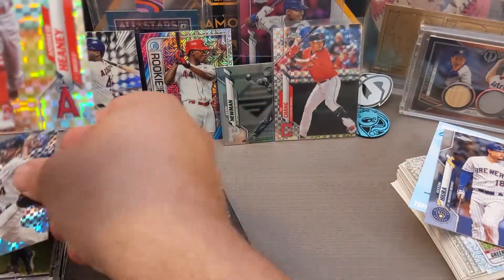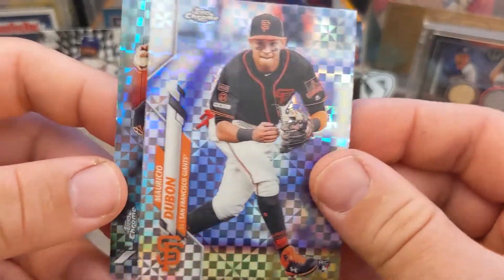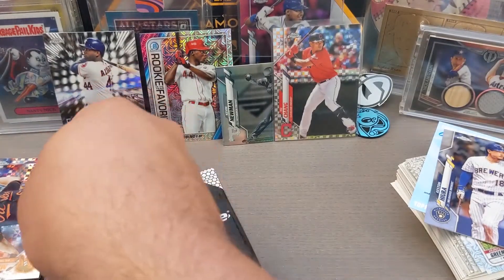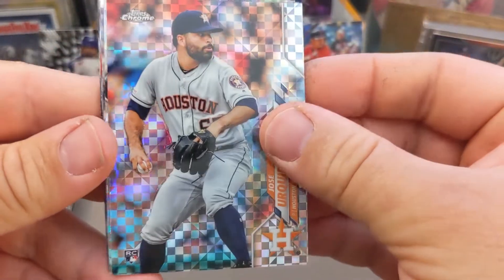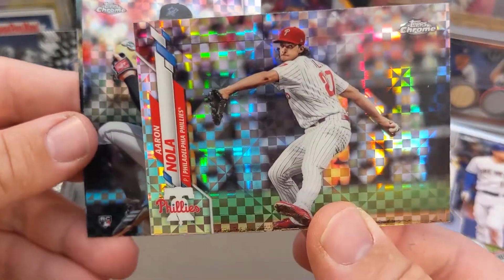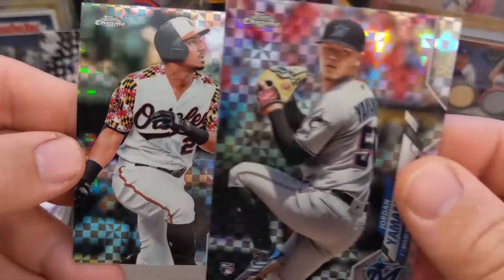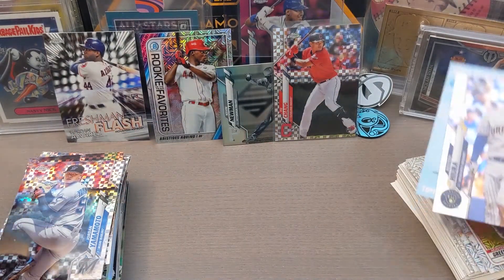We got William and Hanley here, Dubon and John Means, and a Gold cup to finish off that pack. I would love to pull a Luis Robert X-Factor — I've been striking out on Luis Robert, so it'd be pretty cool. But we got Elvis Andrus here, we got Nola, and our last one is Yamamoto. No big rookie, no major rookie — we got some rookies though.